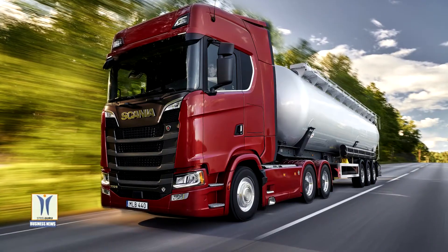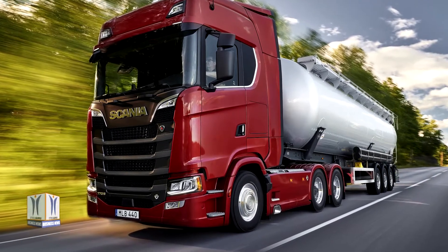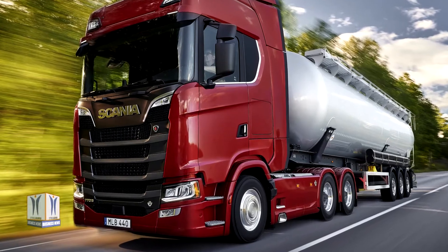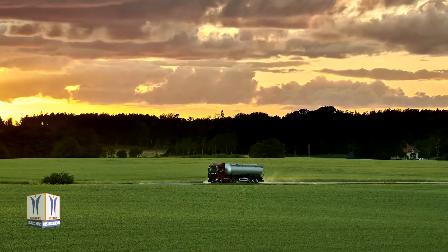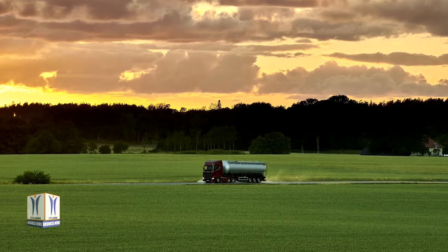Fuel savings of that magnitude make a huge difference, both long term for the climate and here and now for the haulier. The fuel savings are the result of extensive fine tuning and development by Scania's engineers, involving technologies in the forefront of internal combustion engine development.